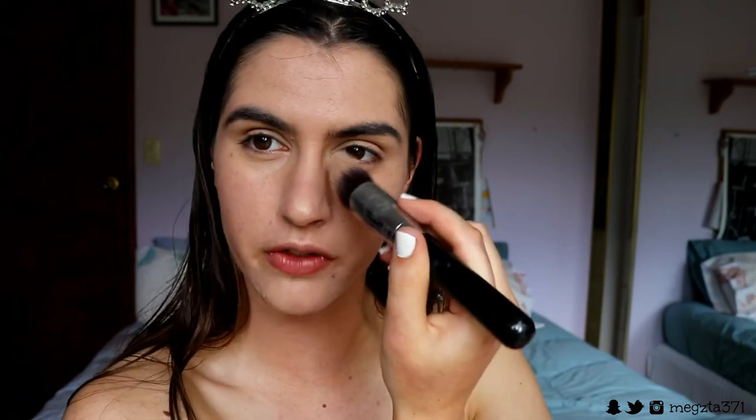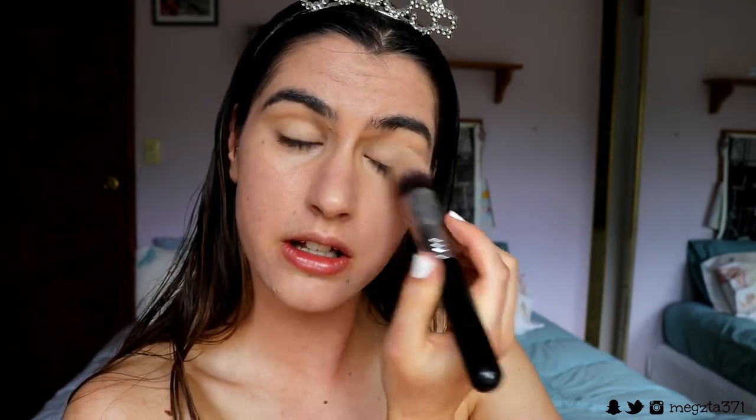For concealer, I'm going in with my Instant Age Rewind concealer, applying this underneath my eyes and priming my lids and concealing any breakouts. Today my skin's pretty good so I'll just do the eyes. I always focus the concealer on the inner corner of the eye because that's where the most darkness tends to be, then buff out the rest toward the outer bits.